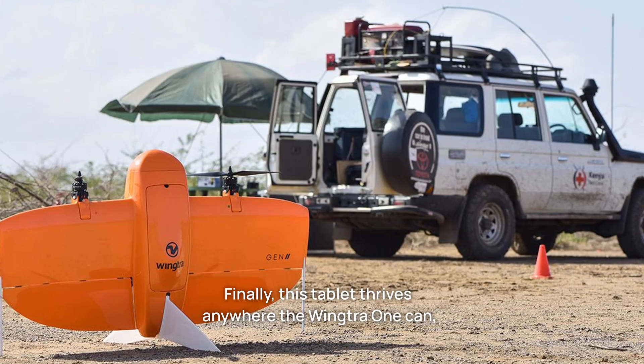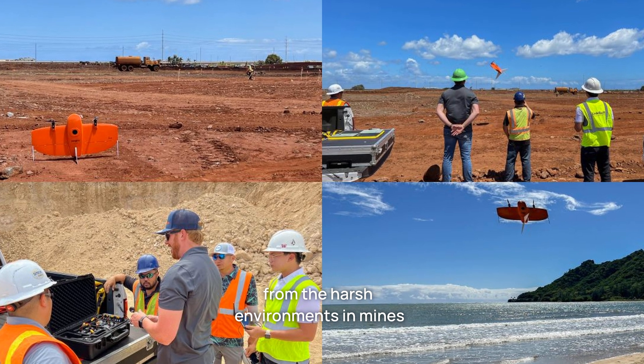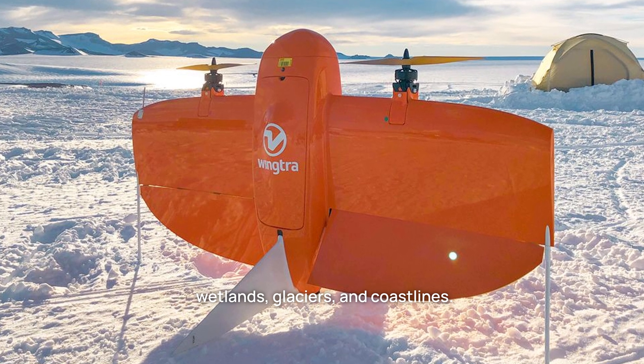Finally, this tablet thrives anywhere the Wingtra 1 can, from the harsh environments in mines and active construction sites to the wilderness of wetlands, glaciers, and coastline.